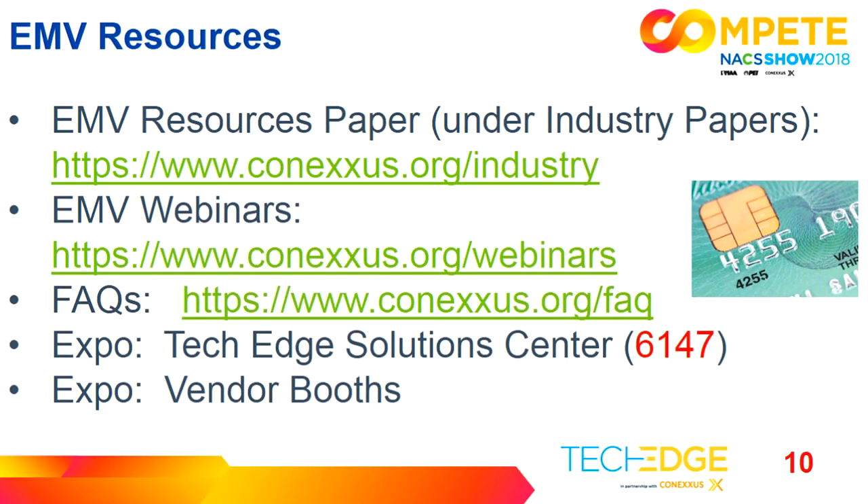I'm going to leave you with some resources about EMV. There's an EMV resource paper that our Retail Financial Transactions committee put together — we scoured all the organizations involved with EMV and took the best of the best, referencing webinars and white papers by topic. Conexus also does a monthly webinar; we did one on outdoor EMV in August. Go to conexus.org/webinars to listen. If you're not on our mailing list, email webinars@conexus.org. There's also a FAQ section on our website with EMV information.